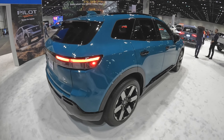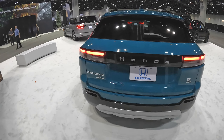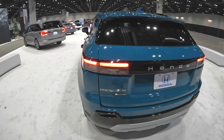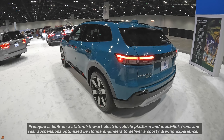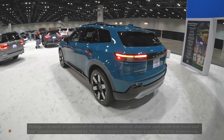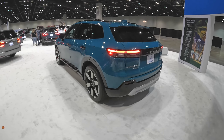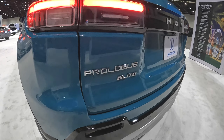Coming around to the rear, guys — I love the styling. This is probably about the same size as a Pilot, but it's a much, much sleeker design. It's supposed to have more of a sporty side to its handling, and we'll see when we get to test drive it. Really cool looking. As you can see, this is the Elite model, which is the top-of-the-line — the Prologue Elite.